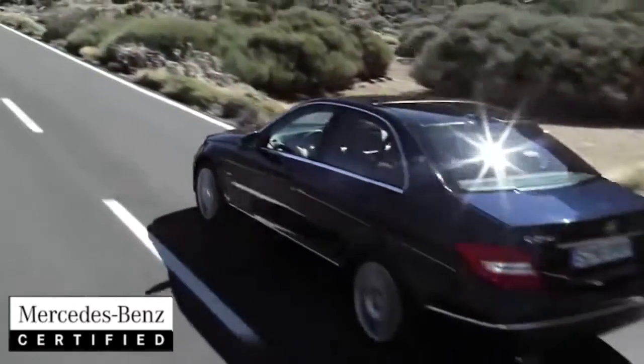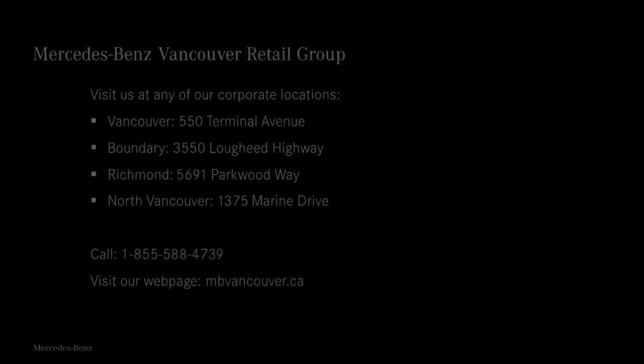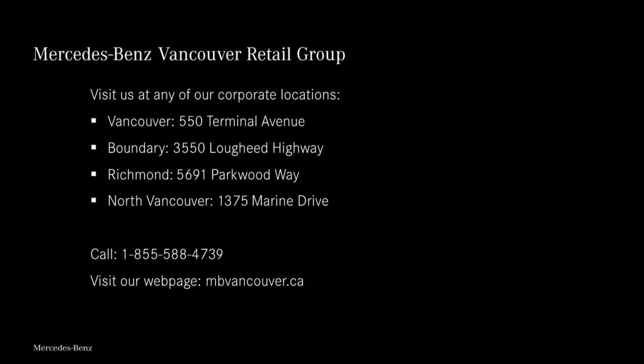Get behind the wheel and experience the C300 for yourself. Call in advance and schedule your test drive, or stop by any of our four Vancouver Mercedes-Benz dealerships.